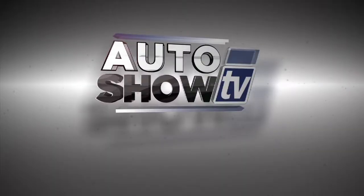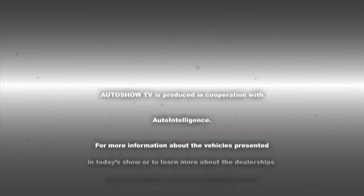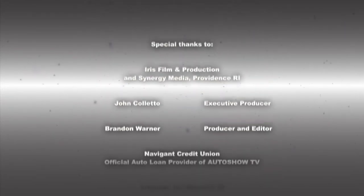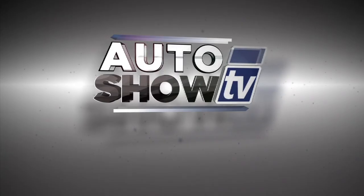Thanks for watching Auto Show TV this morning. I'm John Coletto. Remember everybody — don't drink and drive, don't text and drive. This has been Auto Show TV, produced in cooperation with Auto Intelligence. Thanks to our participating dealers and sponsors.